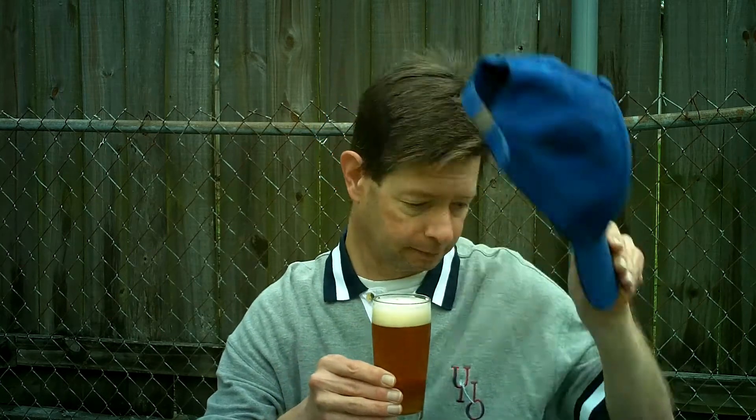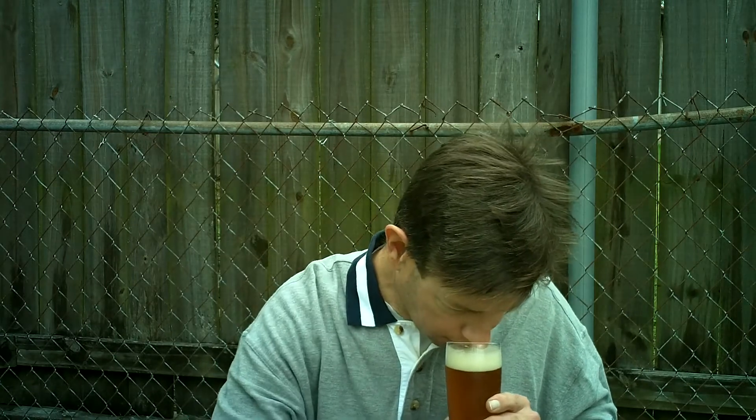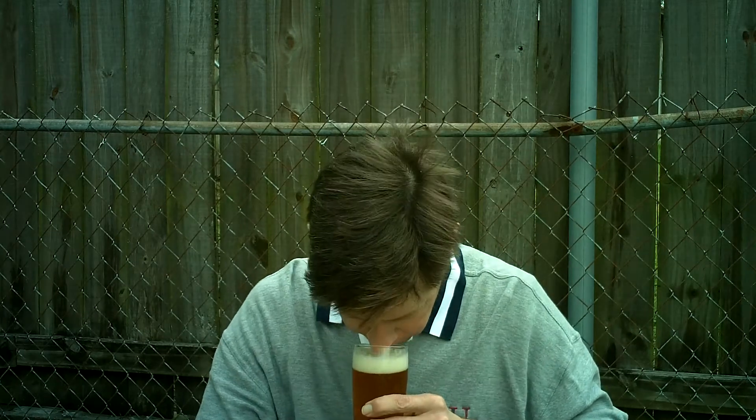Let's go with the aroma. It smells like a British ale. It's got that medium roasted barley malt, the breadiness, a little twang to it. So it smells nice.